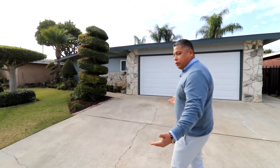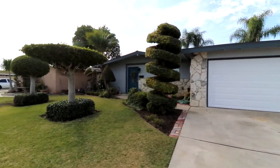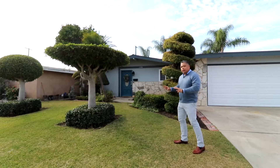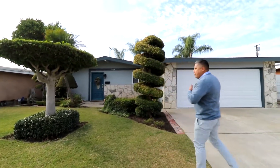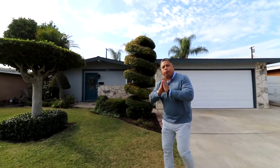Why don't we start from the entrance, the beginning. Look at this manicured landscape — pride of ownership. Not only that, it has an irrigation system to keep your landscaping nice and green. Now you have your new garage door, custom paint — the house has recently been painted. Not only that, termite work has been completed and a lot of the wood has been replaced. You don't have to worry about termites anymore.